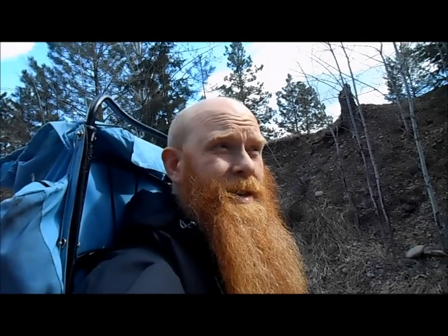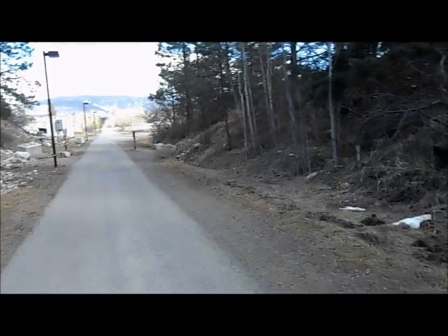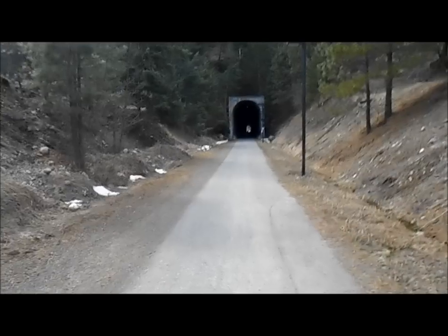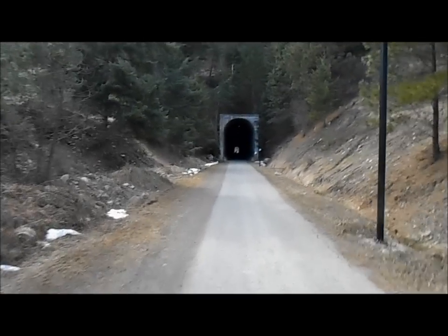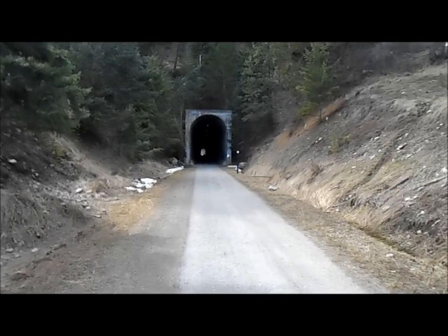Hi everyone, I'm here today checking out one of my Tuolumne claims. Before I get to the claim, I want to show you the access because it's quite unique. You drive right up, then walk down the path and through an old train tunnel. You can actually drive closer to the claim via roads on the other side, but I've got the kids today and they want to go through the tunnel.